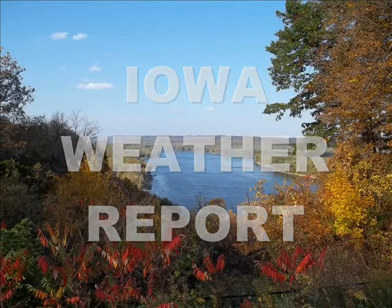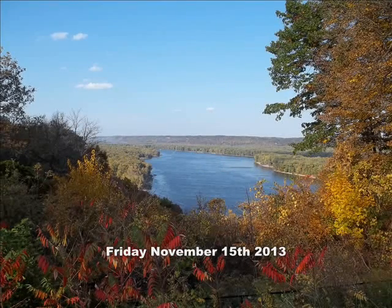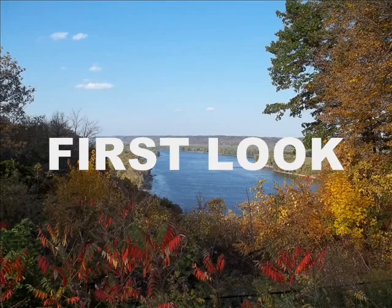This is the Iowa Weather Report for Friday, November 15, 2013. Now our first look at the Zero Z GFS model run.